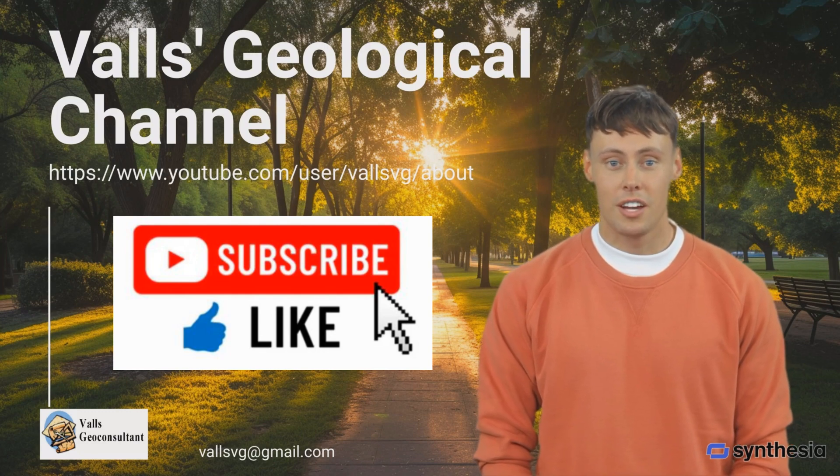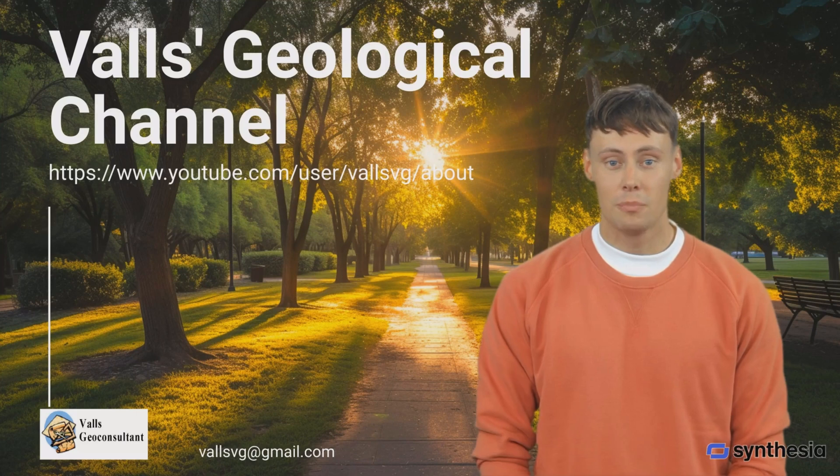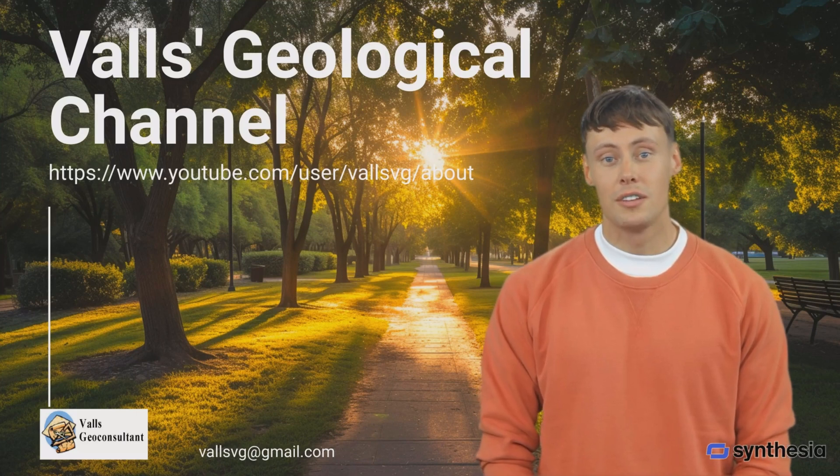Unlock the secrets of the earth with Ricardo Volz, your top resource for all things geology. The future of geosciences is here — be part of it.